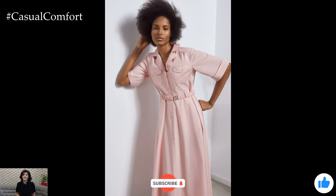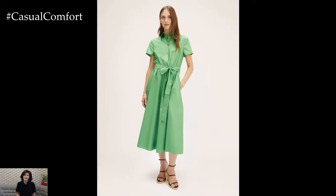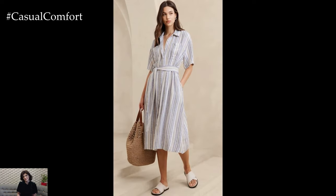If you're enjoying these outfit tips, don't forget to hit that subscribe button and join our fashion-forward community. Also, leave a comment below with your favorite summer outfit tip so far — we love hearing from you and can't wait to see your style ideas.